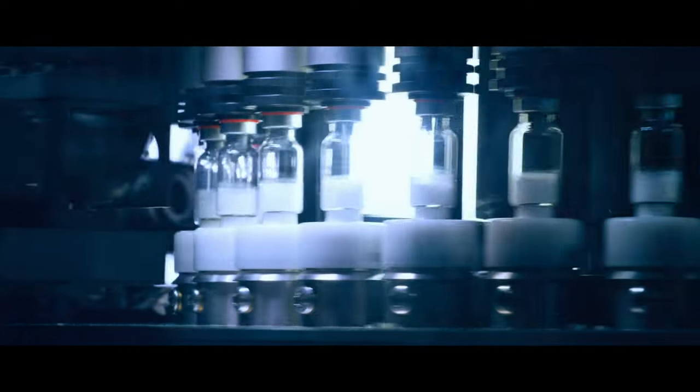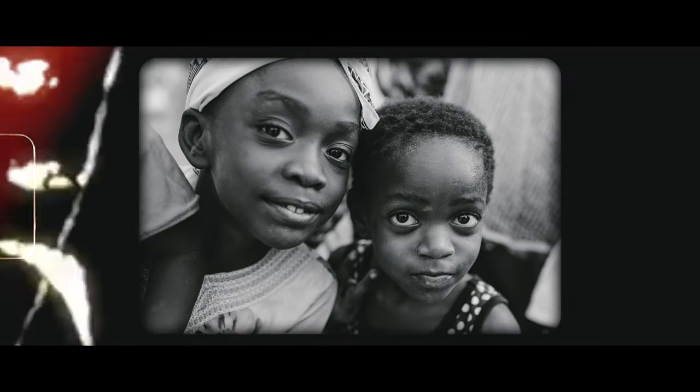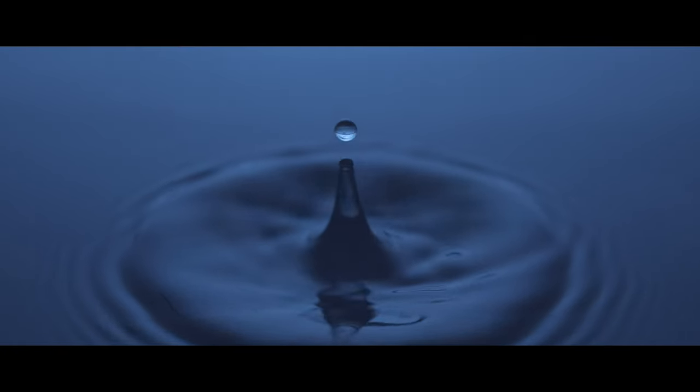We founded Solar Flux with the mission to create equitable access to clean energy and water for the billions of people who live in the sun-drenched parts of the world. Now that we've perfected the technology, we're ready to scale up operations and make this vision a reality, with climate change accelerating and energy demand continuing to grow.